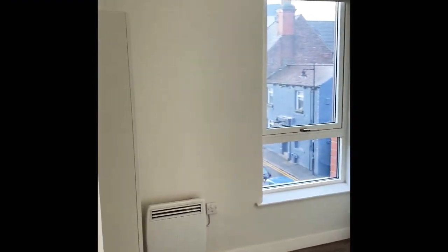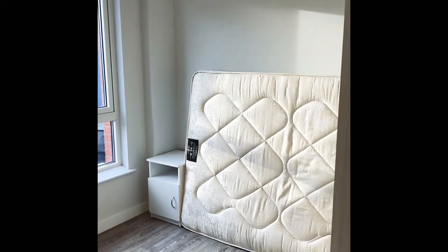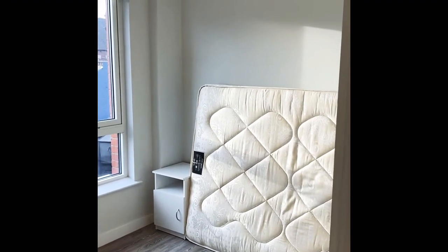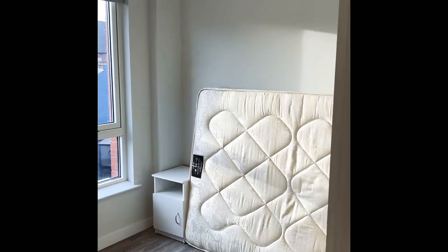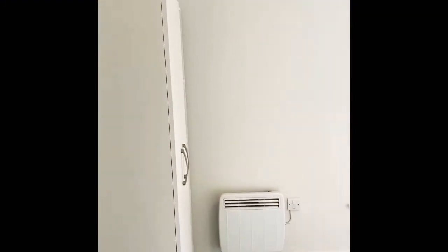This is the second bedroom. We are just waiting on replacing the bed base at the moment, but this would be the same as the first bedroom just seen — bed, mattress, headboard, bedside table, and the double standing wardrobes.